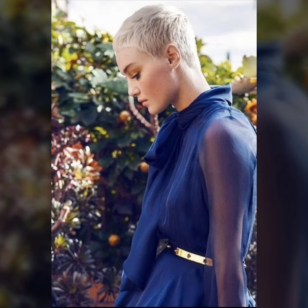A beautiful collection of messy hairstyles and different ideas of spiky hairstyles.